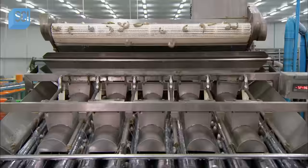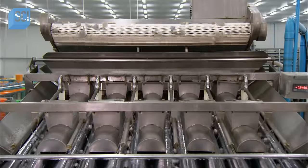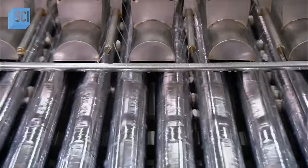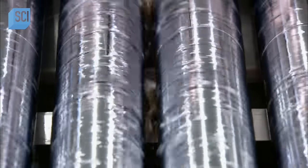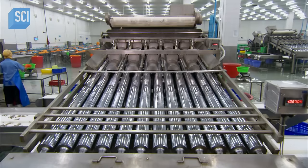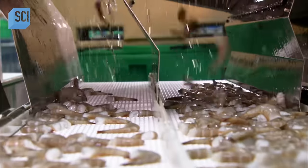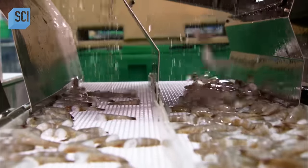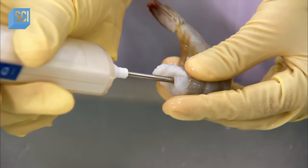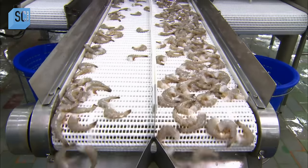The headless shrimp now travel to sizing rollers. The space between the rollers is narrow at first and wider further down. As the rollers spin, smaller shrimp fall through first and the larger ones continue on to fall through further down, accumulating in different piles on conveyors below. This separates the shrimp into five size categories. Out of the sorter, an employee samples the shrimp's temperature to confirm it remains adequately chilled.